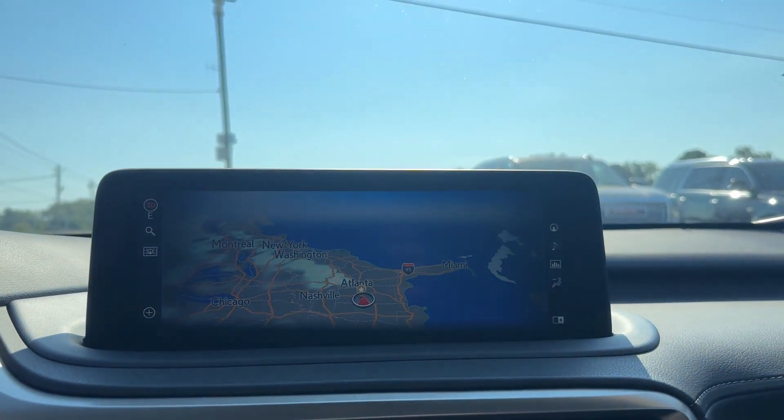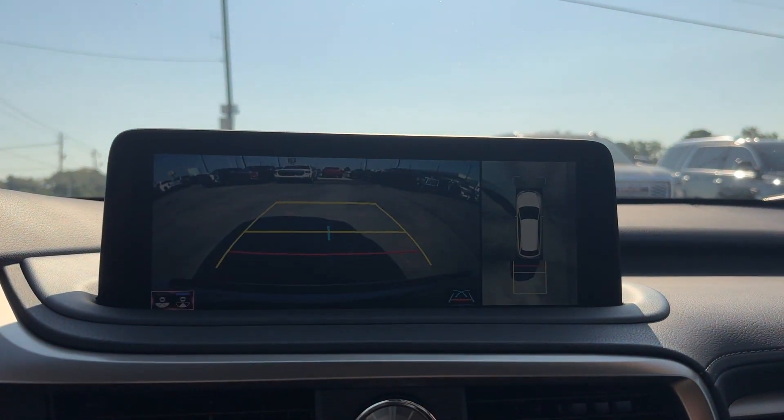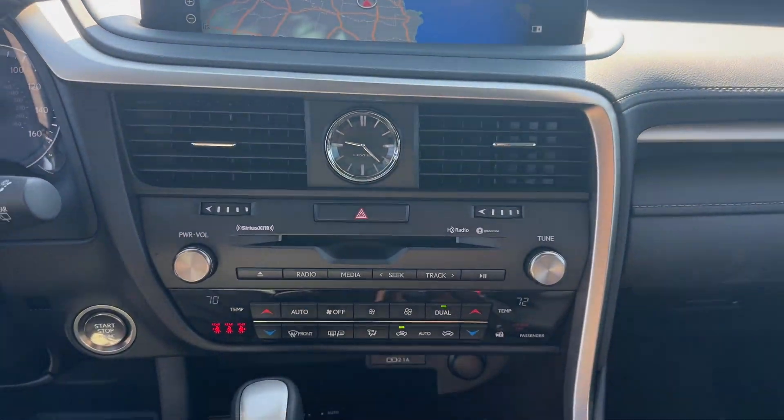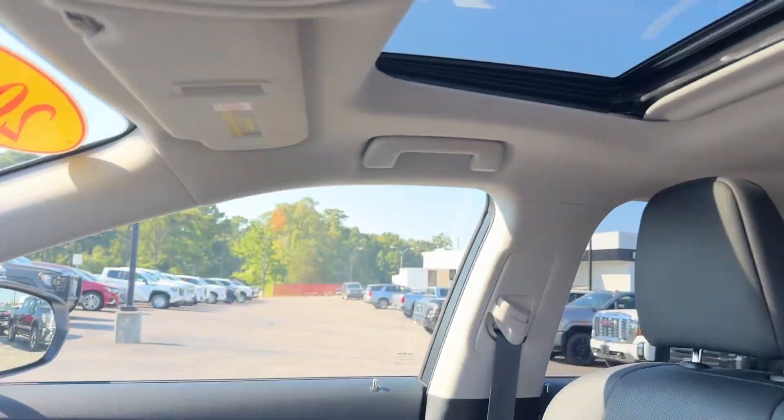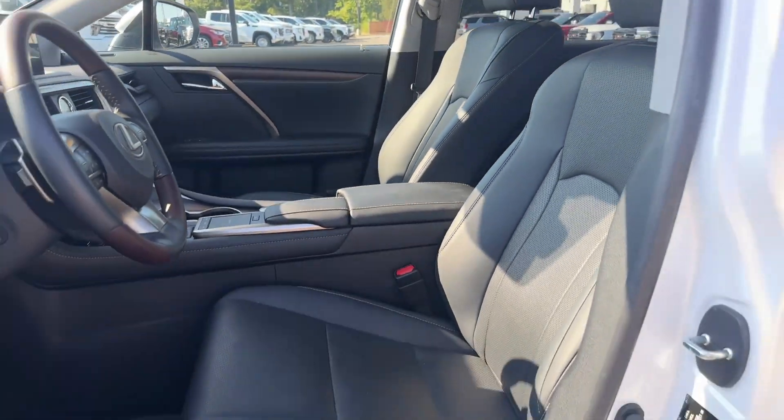Heated side view mirrors, wood grain trim, backup camera, passenger seat adjustable lumbar support, tinted windows, power driver seat, and power passenger seat.